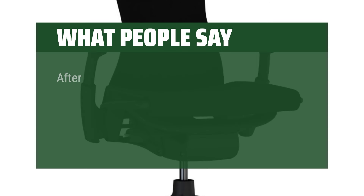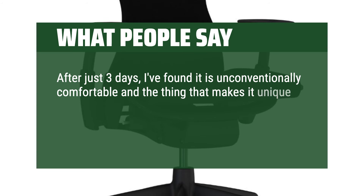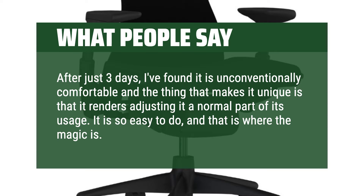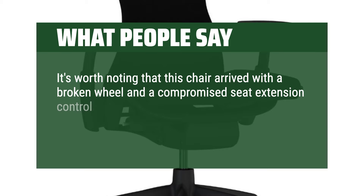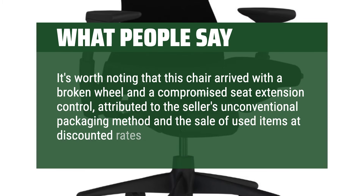What people say: After just three days, I've found it is unconventionally comfortable and the thing that makes it unique is that it renders adjusting it a normal part of its usage. It is so easy to do, and that is where the magic is. It's worth noting that this chair arrived with a broken wheel and a compromised seat extension control, attributed to the seller's unconventional packaging method and the sale of used items at discounted rates.